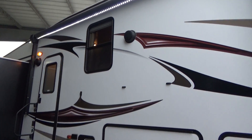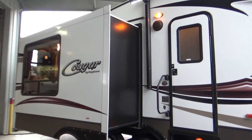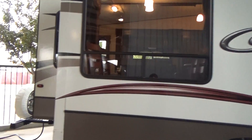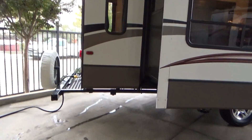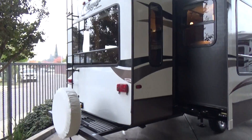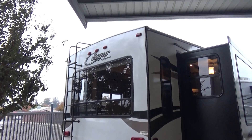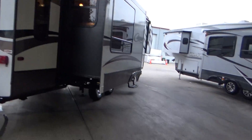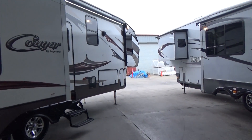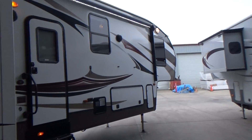There's your awning light up there — awning looks brand new when it's out. You have your outdoor music. There's your third slide, so two on the other side and one on this side. Pull-out storage luggage rack on the back with a bike stand that pops up. Your rear picture window and of course automatic awning.